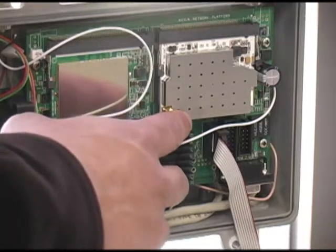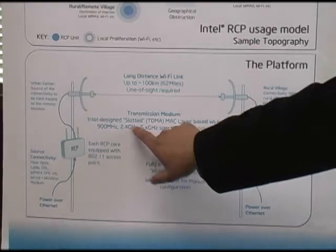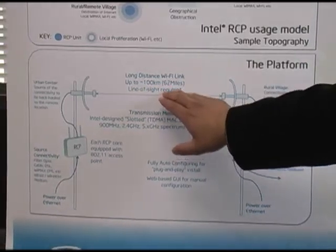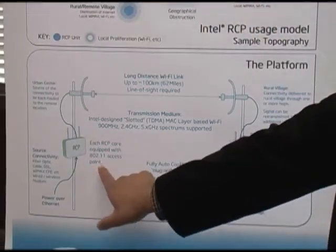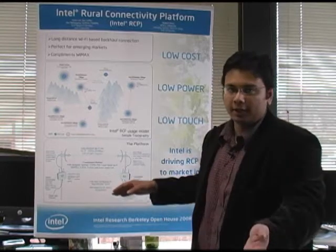The RCP core has a standard 802.11 access point as well as radios for the long distance link. The long distance link is standard 802.11 with a MAC layer modification of TDMA. We support 900 MHz, 2.4 GHz, and 5.2/5.8 GHz spectrum — your standard 802.11 B, G, A as well as 900 MHz.